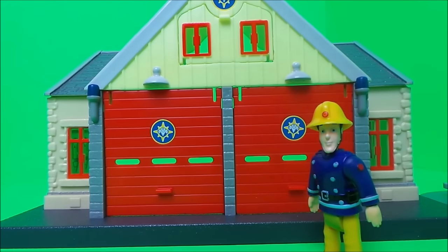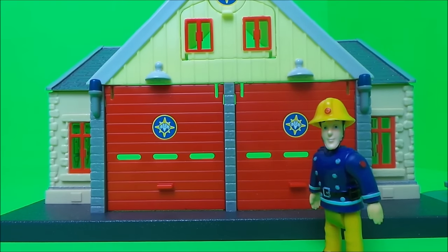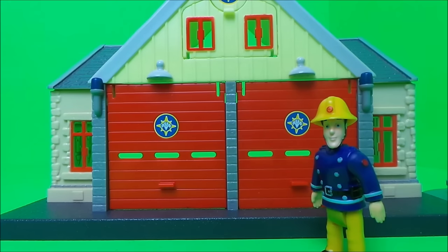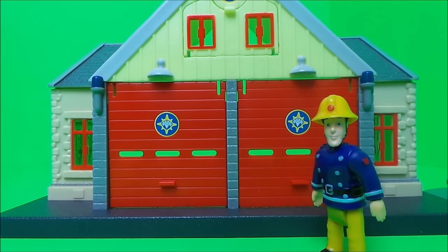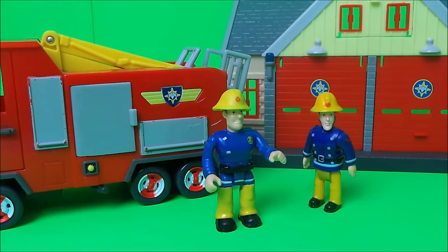Now boys and girls, it's time for a story featuring Elvis, Fireman Sam, Mike Flood, Naughty Norman, and the Forklift Truck. It's a busy day in Pontypandy today. Fireman Sam and Elvis Cridlington are checking things out, just to make sure that they're all A-OK. Firstly, they're going to check out Jupiter.